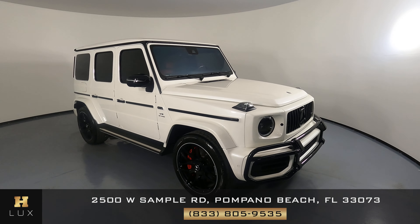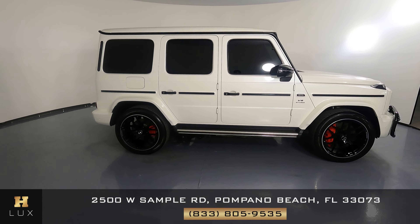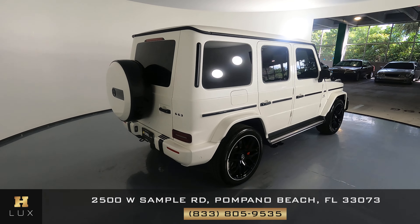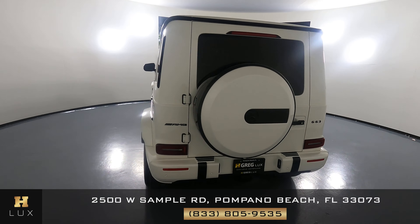Here we have a 2021 Mercedes-Benz G63. This car came with a clean Carfax. In this video, I'll be showing you any dents, scratches, or anything noted on the car to the best of our knowledge.